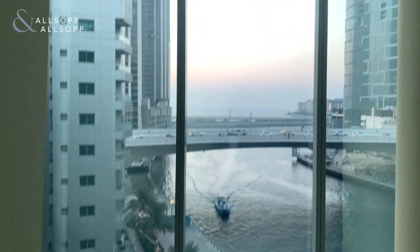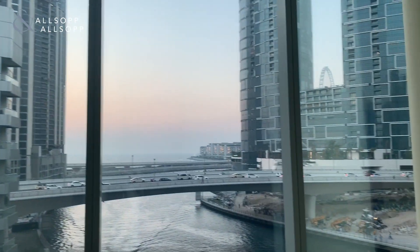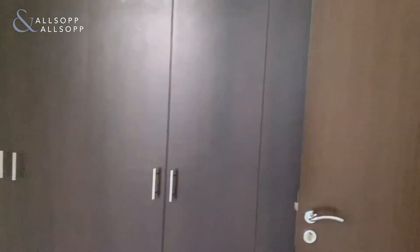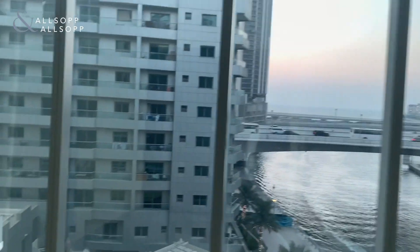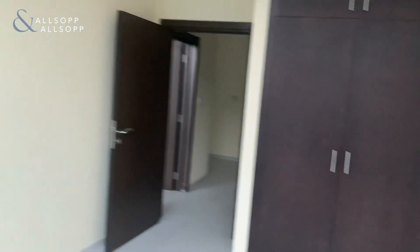The guest bedroom has full sea and blue waters views along with JBR, and fitted wardrobes. The main bedroom also features full sea, blue waters and marina walk views, again with fitted wardrobes.